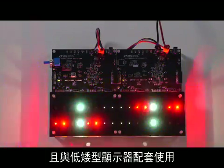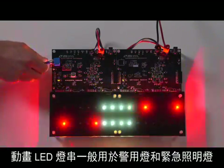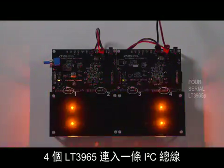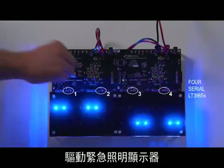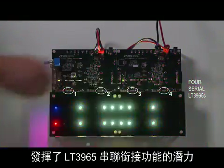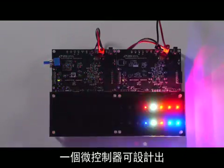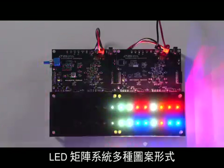Animated LED strings are used in police and emergency lighting for their eye-catching and low-profile displays. The LT3965's serial chaining potential is unleashed in this emergency lighting display with 4 LT3965s driven on the same I2C bus. With an LED matrix system, many patterns can be created by a single microcontroller.